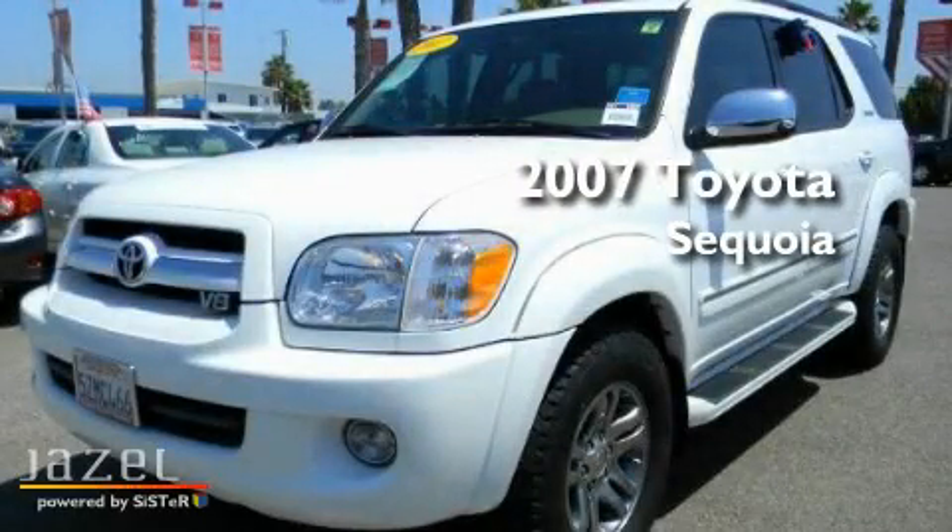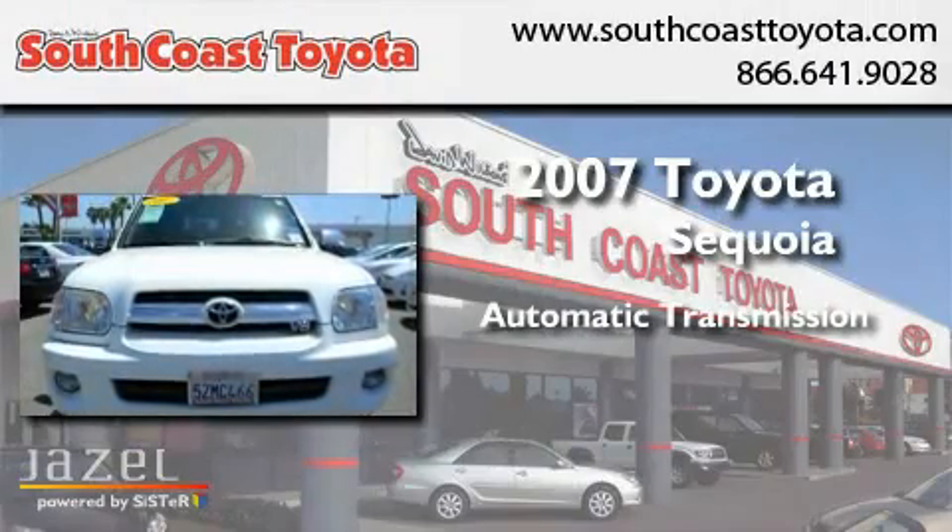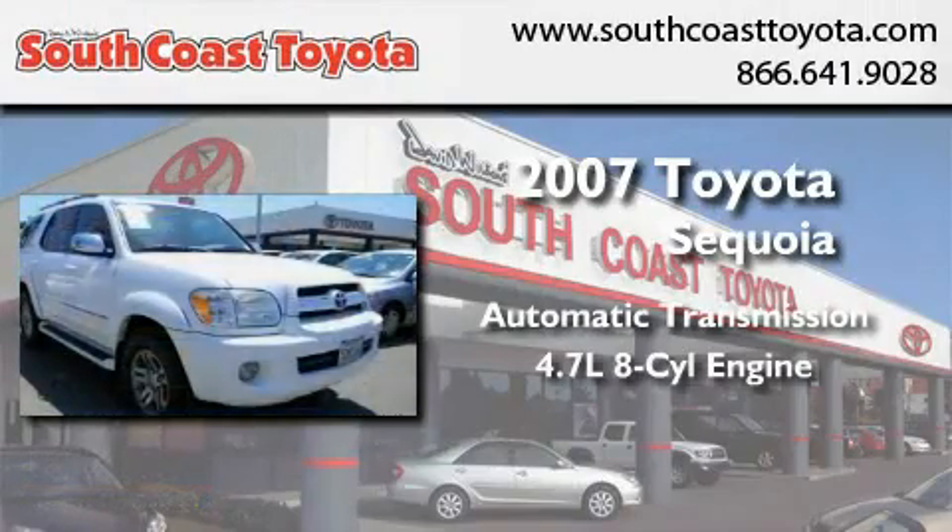This is a 2007 Toyota Sequoia. This SUV has an automatic transmission and a 4.7-liter V8.